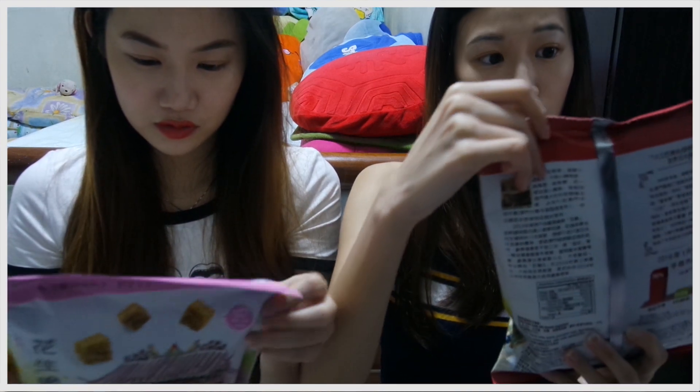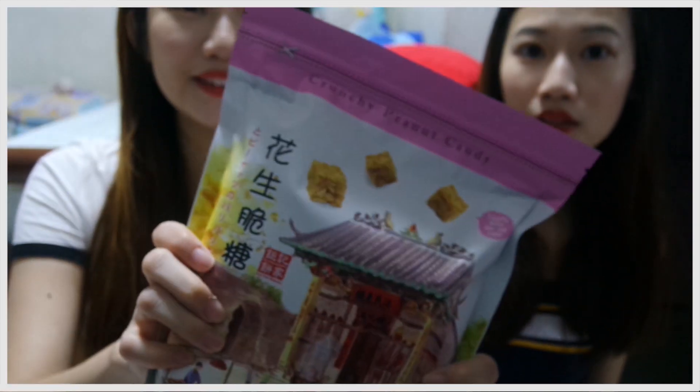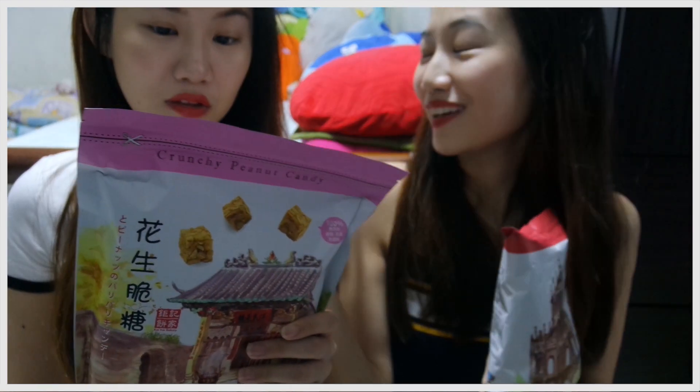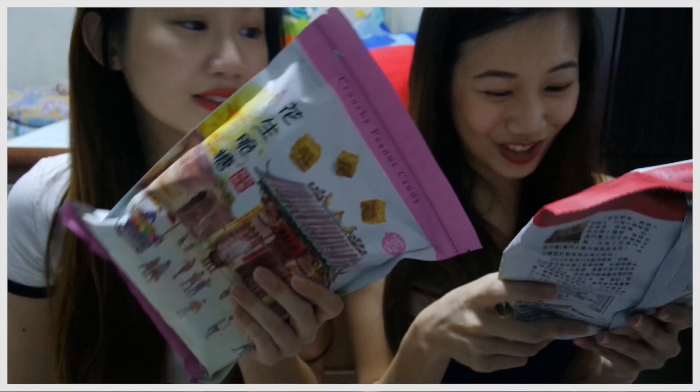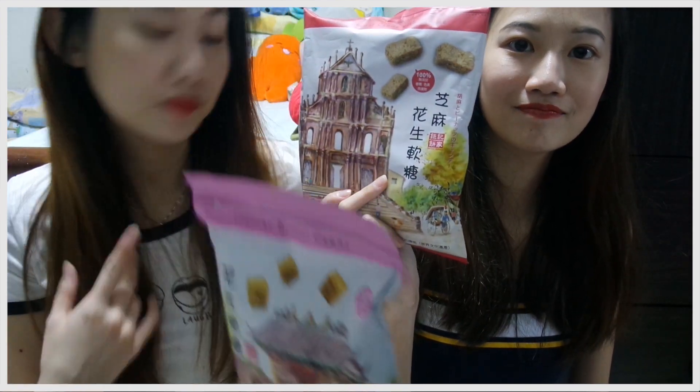The next thing we bought is peanut candy — this is Macau peanut candy from a bakery that has a lot of outlets in Macau and even in Hong Kong, but I think it's cheaper in Macau. The red one is chewy and the other is the hard crunchy one. I prefer the crunchy one, though both are good. You can try it in the store — we ate a lot there! So if you visit Macau, definitely try and buy a few.